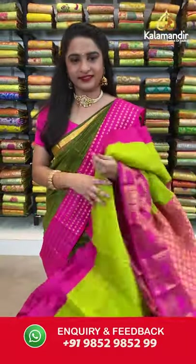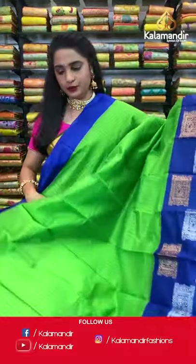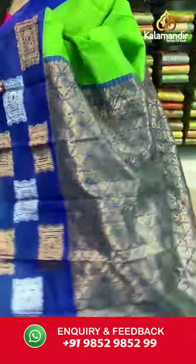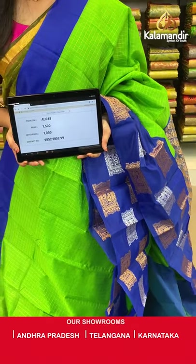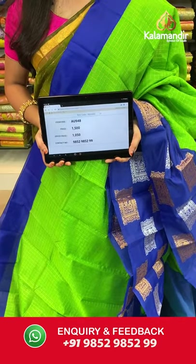Green and blue color combination. All over the body we have golden zari checks, a contrast border with blocks in golden and silver zari, and a contrast pallu with floral brocade in golden zari. Paired with a contrast plain blouse with border. Saree code AU948, actual price 1500, offer price 1050 rupees. Send screenshot with code to WhatsApp 9852985299.